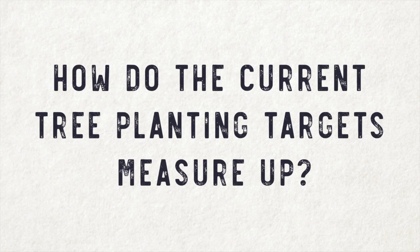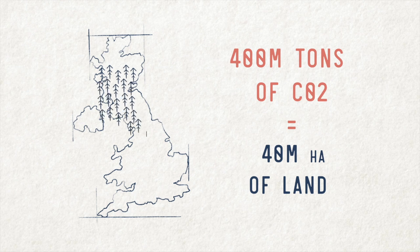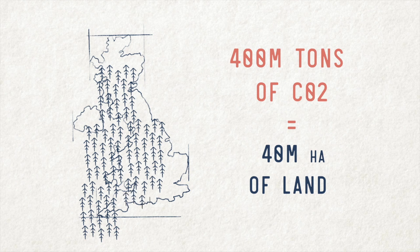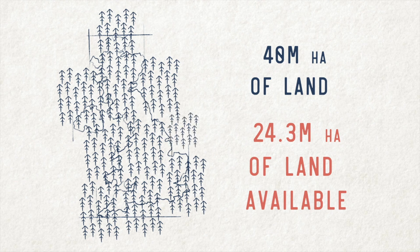So how do the current tree planting targets measure up? To absorb these annual emissions through tree planting would take 40 million hectares of land. However, the UK land mass is just over half of this at 24.3 million hectares, so it is easy to see the problem with this approach.